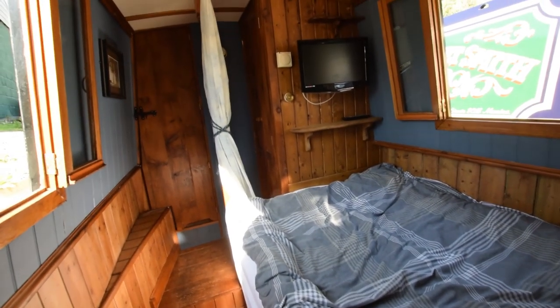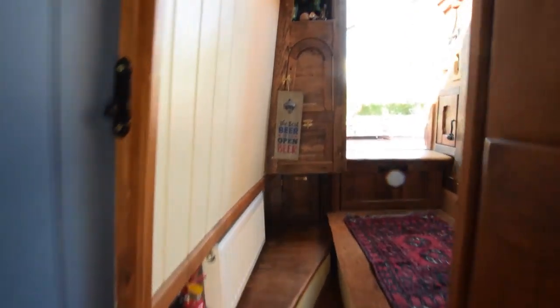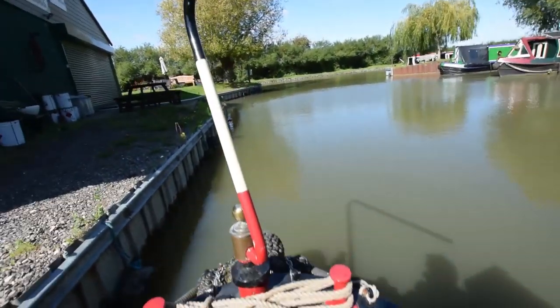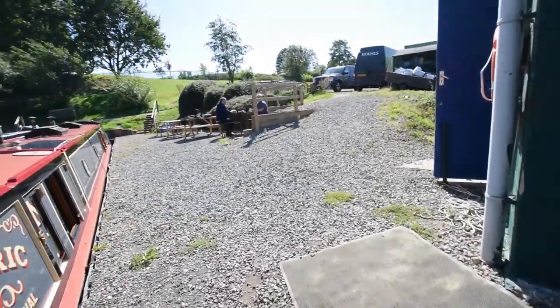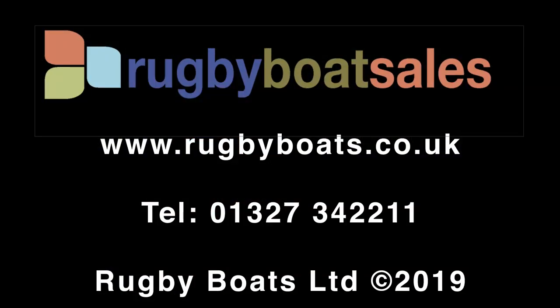The bedroom is eight feet four inches long, and the beautiful stern cabin is four feet three inches long. She comes with all the necessary navigation equipment to just turn the key and go. Stunning. For further information, a fully downloadable colour brochure and the price, go to our website: www.rugbyboats.co.uk